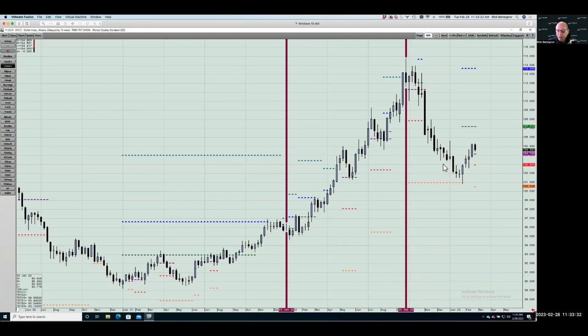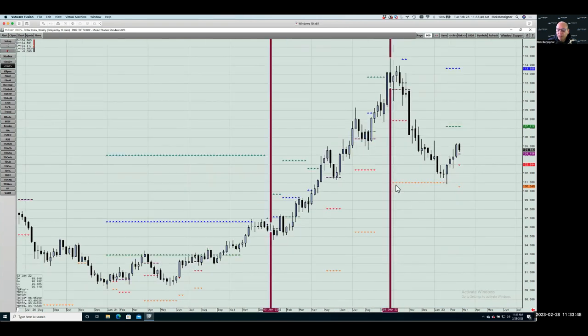Where did I tell In The Know Trader clients the dollar would likely bottom? I said between 102 and 100.5. We got to 100.82 on the low — I identified that level well before it ever got there. We've been playing the dollar on the long side and took partial profits about a week and a half ago right near the high of this move. Understanding which way the dollar moves right now is really important to understanding which way stocks move. So obviously, if I'm going to trade stocks, I want to do analysis on the dollar.